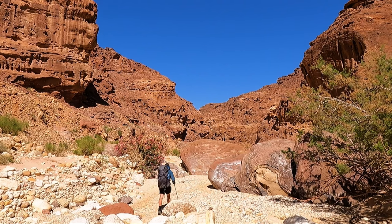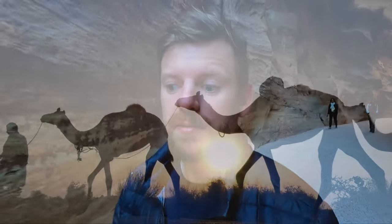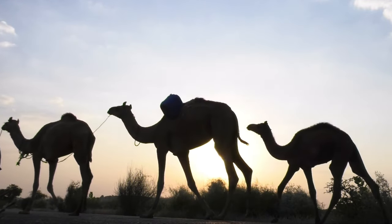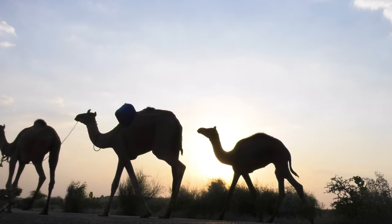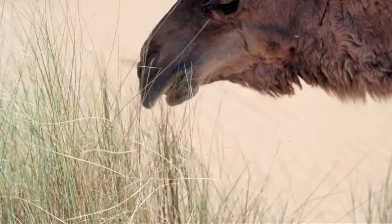The area has been inhabited for seven thousand years, largely due to a natural spring in what is otherwise a desolate desert area. But it's really the Nabataeans in the fourth century who turned it into the colossal city that it became. The Nabataeans were among several Bedouin tribes that roamed the Arabian desert looking for pasture and water.